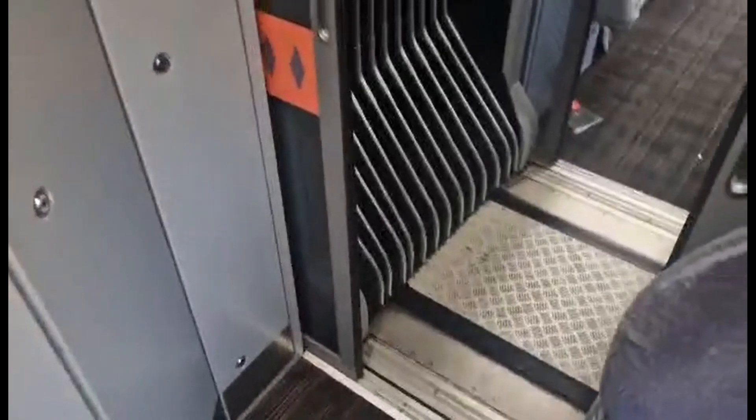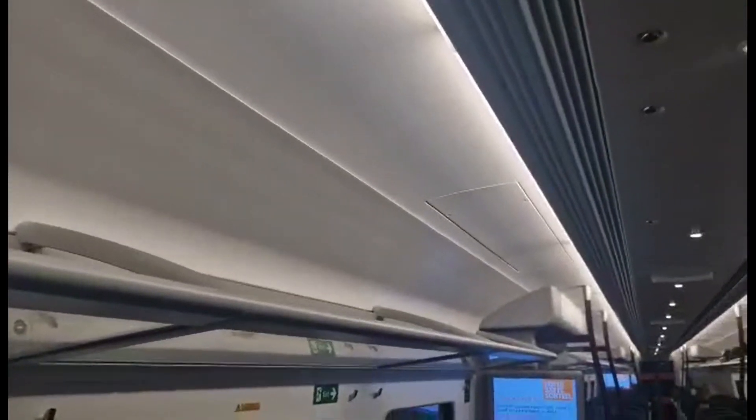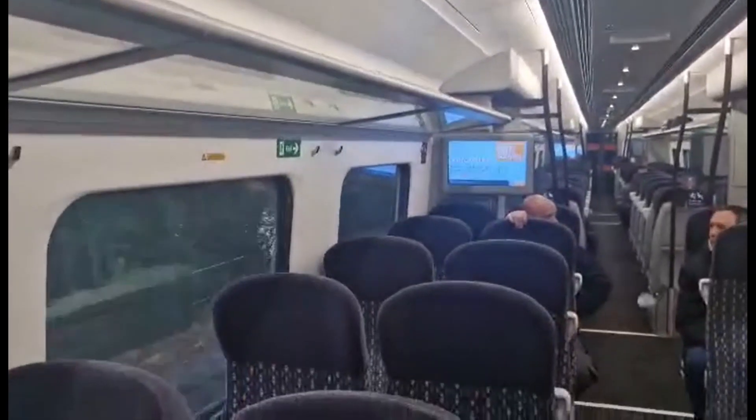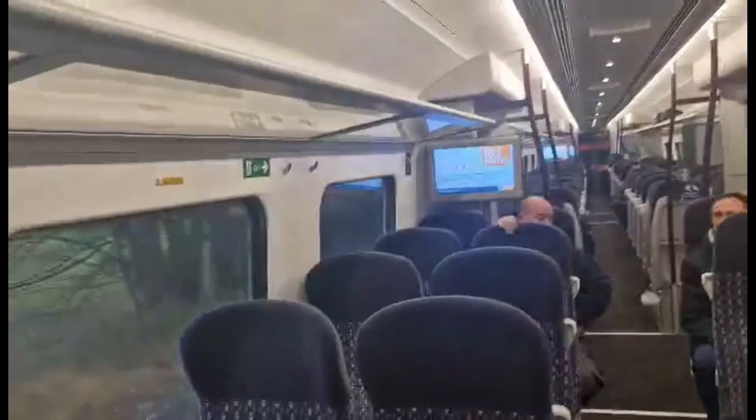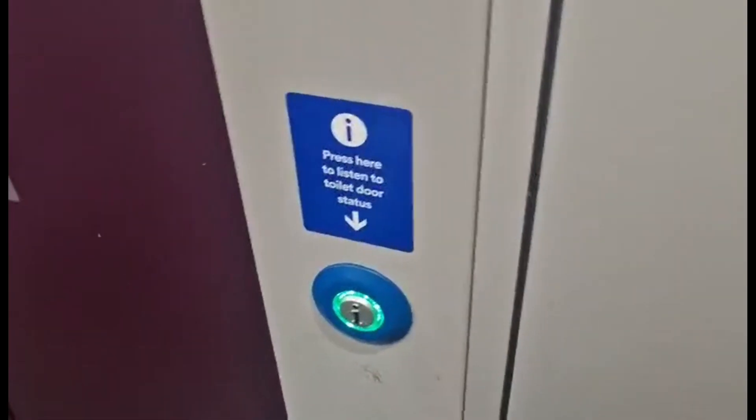Moving on to the design of this train — it's quite modern, you can see. You can see in the walkway between the carriages how modern it is. It's got a nice streamlined modern design with handles at the side to hold on to if it ever gets too crowded. The lighting is very good as well, and it's got automatic doors — that's always a good thing.